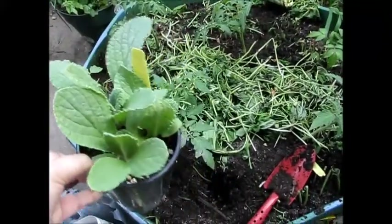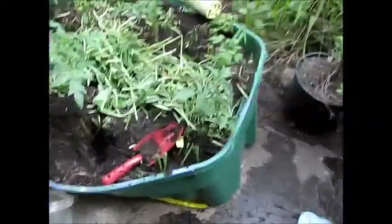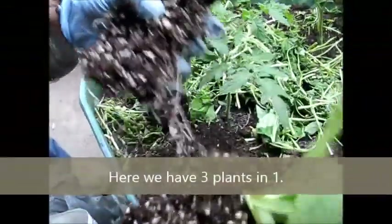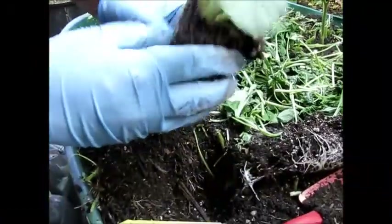We'll also be planting some basil — which is not ready yet, but when it is we will. There are three plants here and these should be good. Is that like dividing the plant? Yeah, I'm just dividing it up. It'll recover fine.